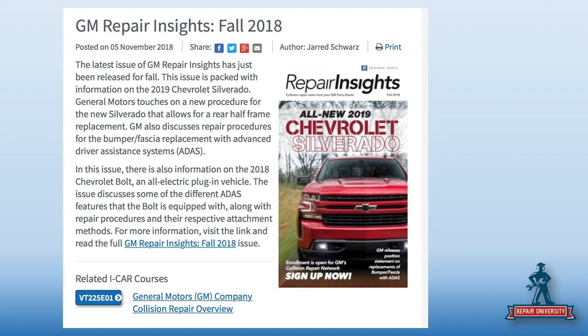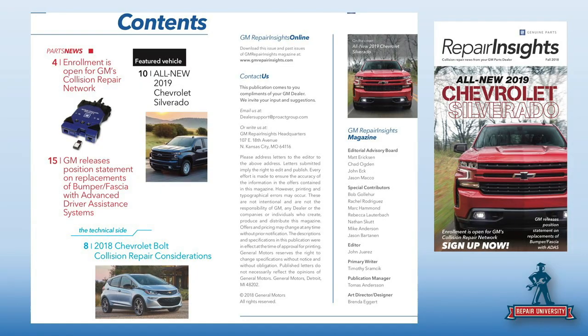There's good information on the new truck, which was kind of the talk of SEMA — everybody and their brother had a 2019 Chevrolet truck in their booth. The article this month covers how you would enroll and start being part of the GM Certified Collision Network. They also did a follow-up article on their position statement on the ADAS bumpers — if June's paranoia wasn't enough, they revisited it.